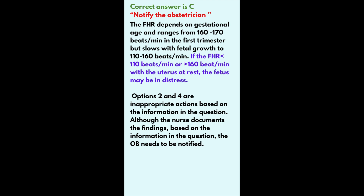Options B and D are inappropriate actions based on the information in the question. Although the nurse documents the findings, the obstetrician needs to be notified.